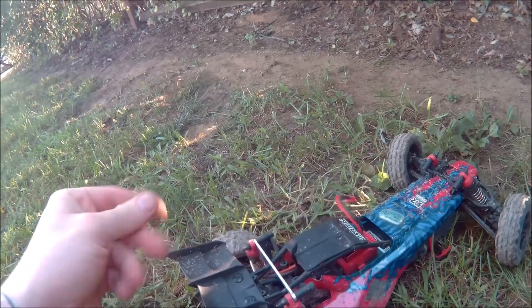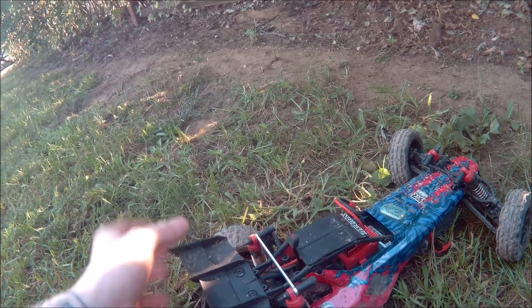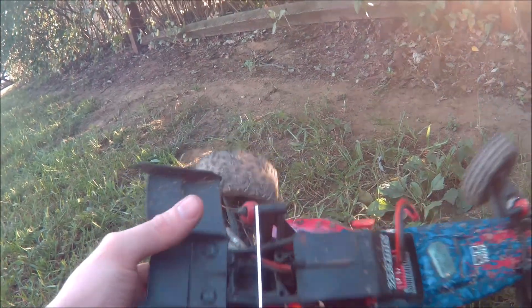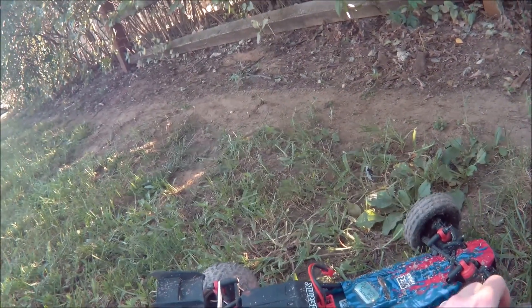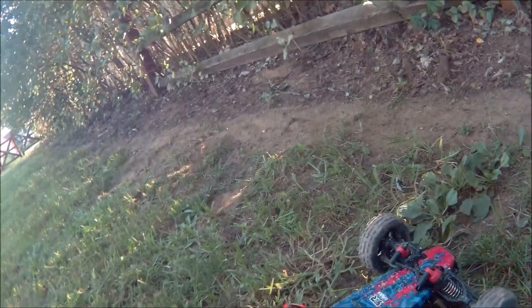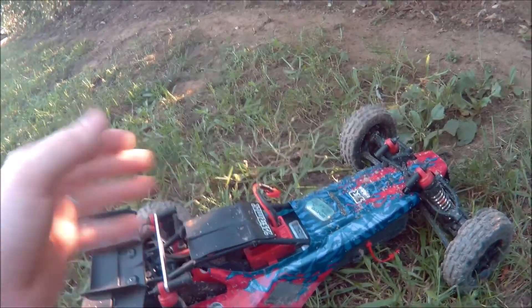There's a bent bolt back here — this thing did take a good spill with the camera on top of it, so I don't know if that might have done it. It kind of tumbled front over end, so I'm not really sure if it made contact with the ground.